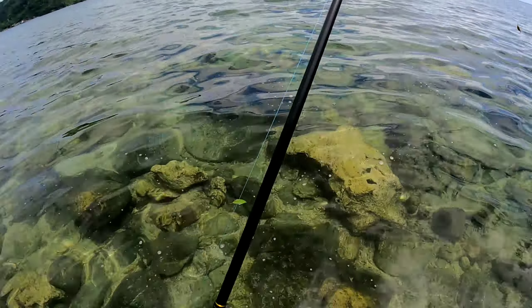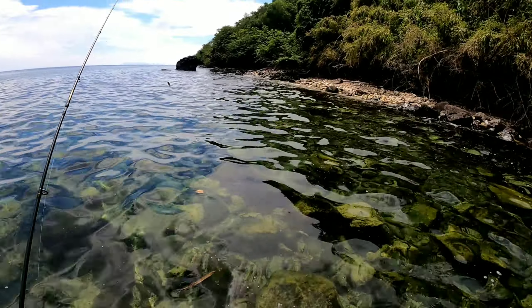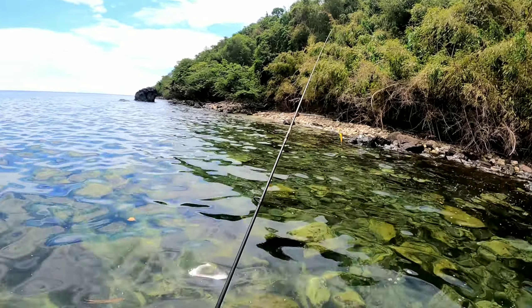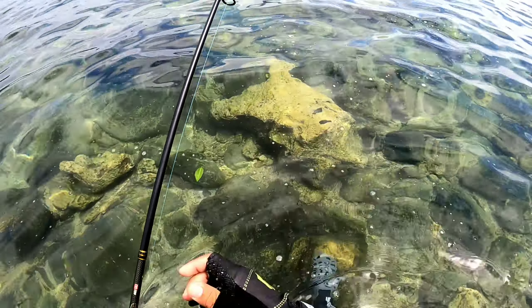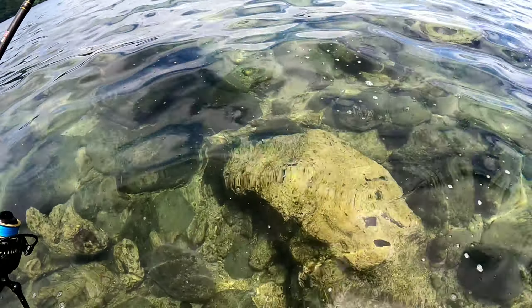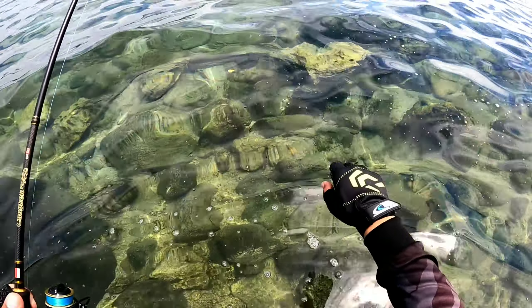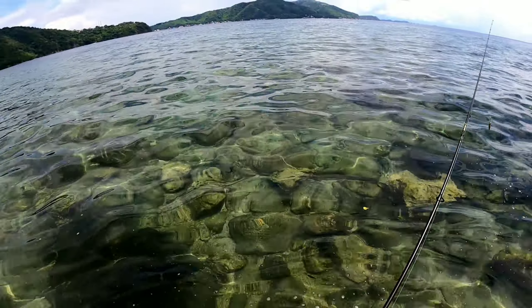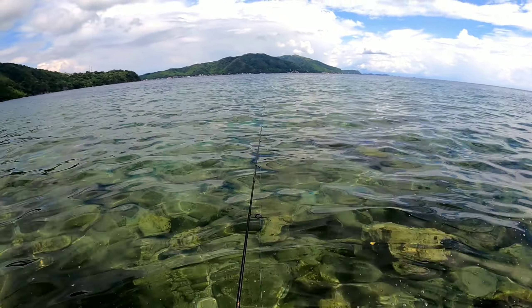Yung spot natin napakaganda kasi yung likuran natin bundok na sya. Dagat tapos bundok na sa likuran. Kaya isa pa sa mga magandang spot. Problema lang dito guys — minsan madami rin na mamamana sa spot natin.